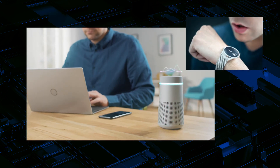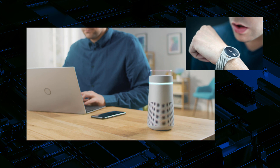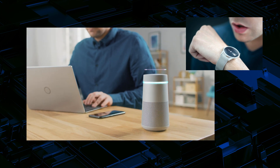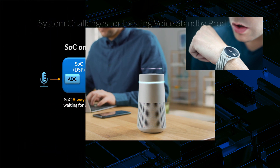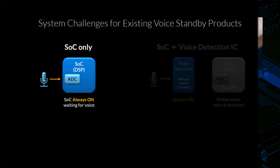The AK5706 was initially conceived for products that use voice as their user interface, and as we all know there are many of those on the market today. Most of them face a similar set of challenges, and that's where the AK5706 comes in.